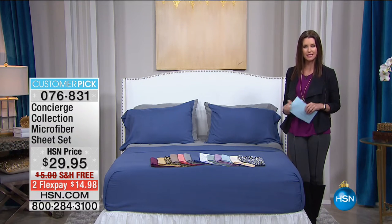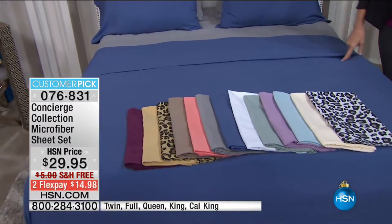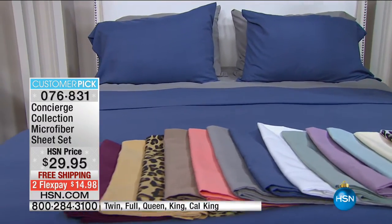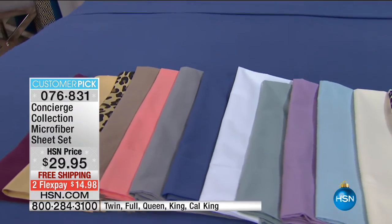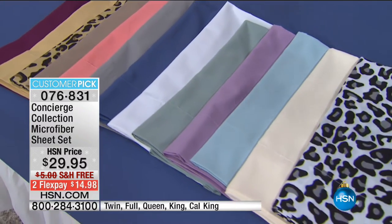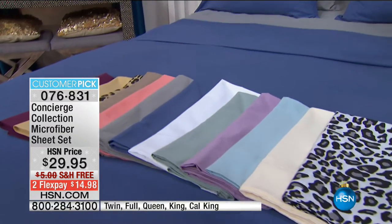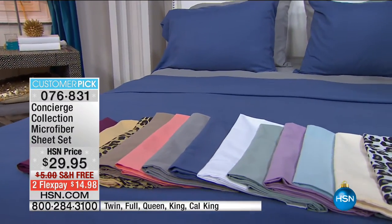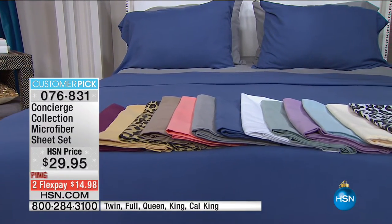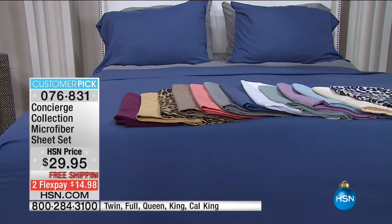If you've got a guest bed, you're going to want to treat your guests to microfiber. Whenever my guests sleep on my concierge collection microfiber, they're like, you pulled out all the stops — where did you get these sheets? Well, they're only $29.95 for any size — twin, full, queen, king, California king. Beautiful colors, even two different leopard prints. We're shipping them to you for free, saving you five dollars on every single set.